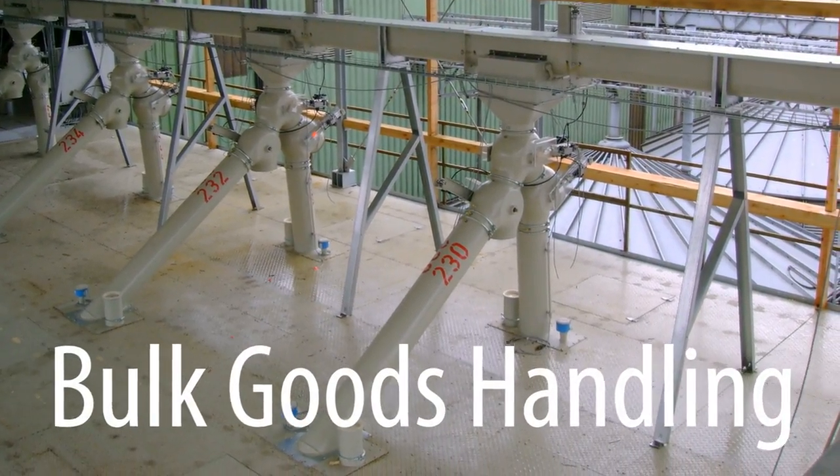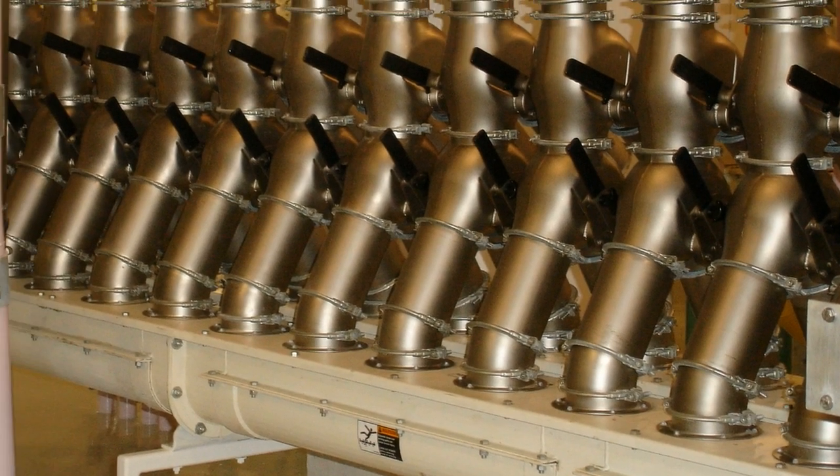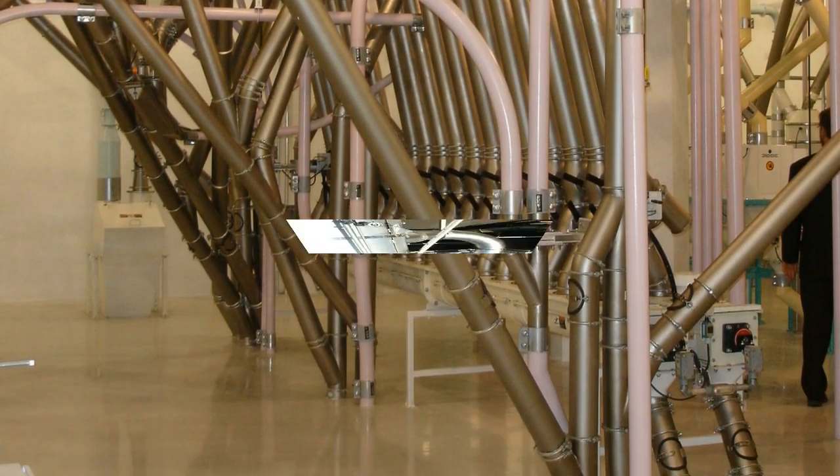Yakob Pipework Systems for gravity conveying bulk goods — from seeds and grains to flour, from coffee beans to cocoa, from synthetic granules to fertilizers.